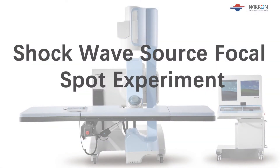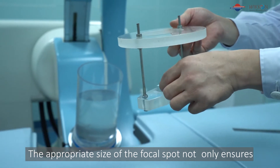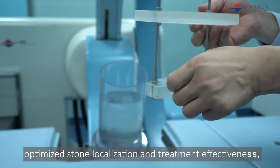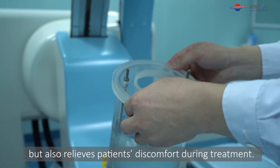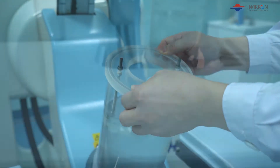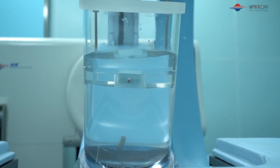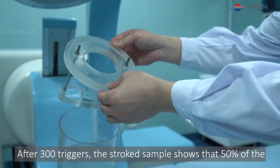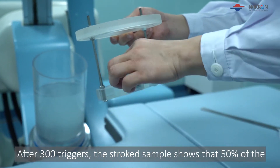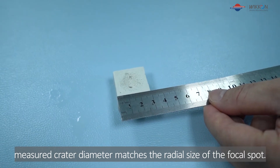Shockwave source focal spot experiment: The appropriate size of the focal spot not only ensures optimized stone localization and treatment effectiveness, but also relieves patients' discomfort during treatment. The stone sample shows that 50% of the measured crater diameter matches the radial size of the focal spot.